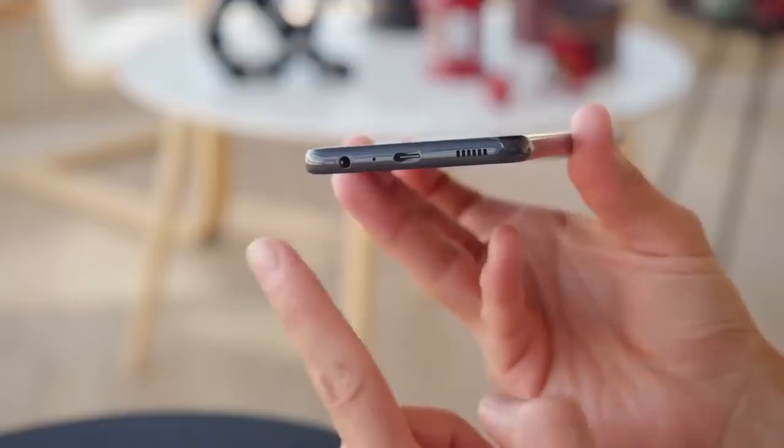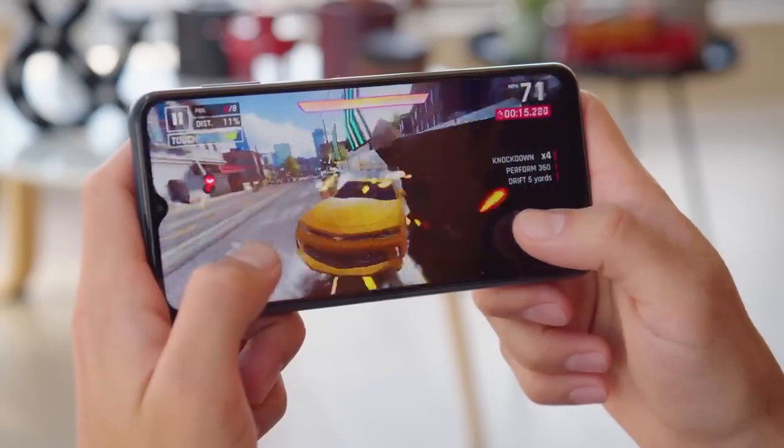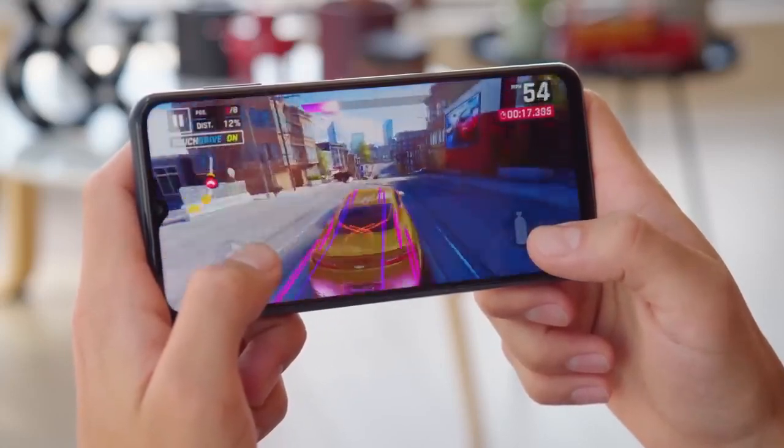You don't need to worry — the update is officially out and soon your smartphone will be running on the latest Android 13 with One UI 5 on top.